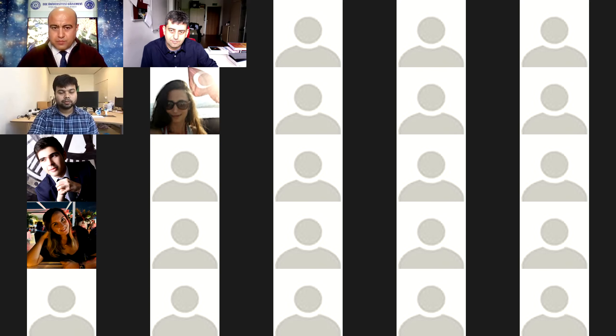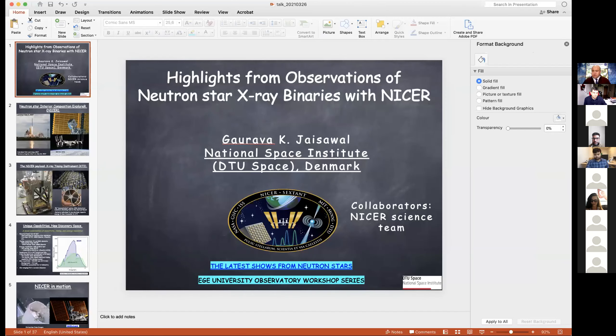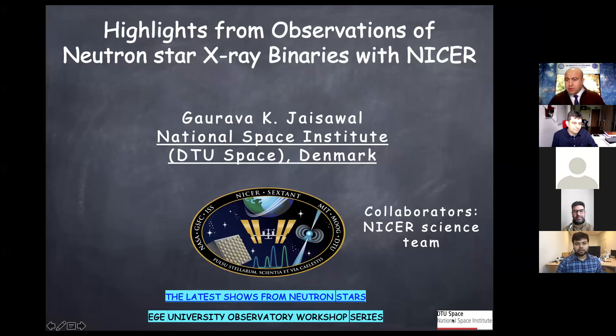We hope you had a nice lunch. Let me announce the first speaker of the afternoon session: Dr. Gaurav Jaiswal from Technical University of Denmark. Dr. Jaiswal will talk about the highlights from observations of X-ray binaries with NICER. Dr. Jaiswal, can you hear me? Yes, sure, I can hear you. Can you see my slides? Yes, we can.